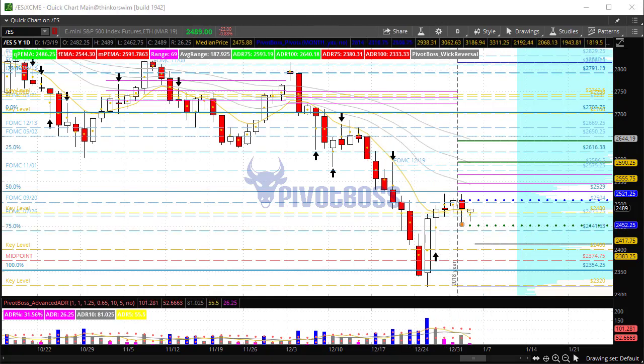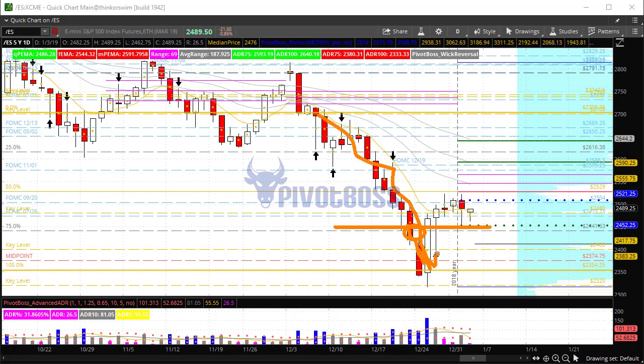That's a very clean area of support right now that bulls are trying to keep bid, after bears gave up the lead at that point. They had a downward move, but once price pushed back above 2452, bulls were able to defend it. So far that's going to be the key level.